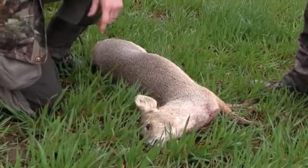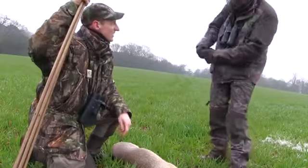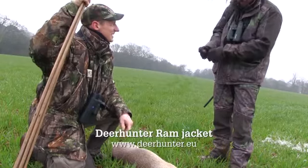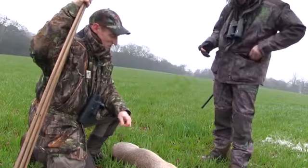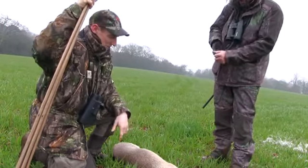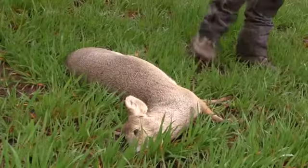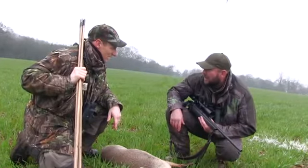Younger doe — last year's fawn, just coming up to a year old at the end of May. We don't get them up in North Yorkshire, so to see it, it's quite interesting. Quite unusual stalking, really — how they react, how you have to use the contoured land rather than trees and bushes. I was impressed with the bolt action. It's interesting, isn't it?